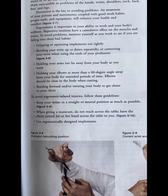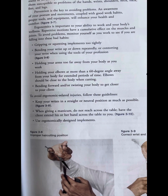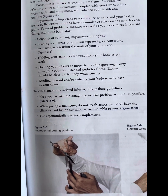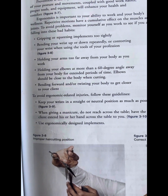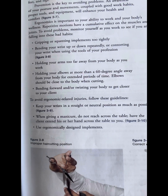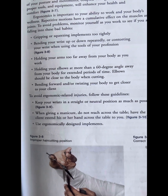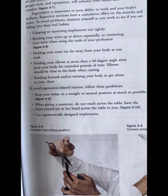Gripping or squeezing implements too tightly. Bending your wrist up and down repeatedly, or contouring your wrist with the tools of your profession. Holding your arms too far away from your body as you work. Holding your elbows at more than a 60-degree angle away from your body for extended periods of time. Elbows should be close to the body when cutting, bending forward, or twisting your body to get closer to your clients.